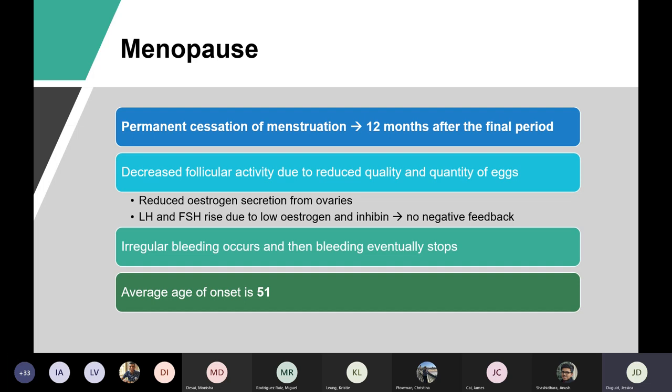It's a clinical diagnosis, basically due to decreased follicular activity from reduced quantity and quality of eggs. Women have a finite number of eggs, so you run out, which causes reduced oestrogen production from the ovaries. Then LH and FSH rise because there's no negative feedback, giving you irregular periods that eventually stop. The average age of onset in the UK is 51.